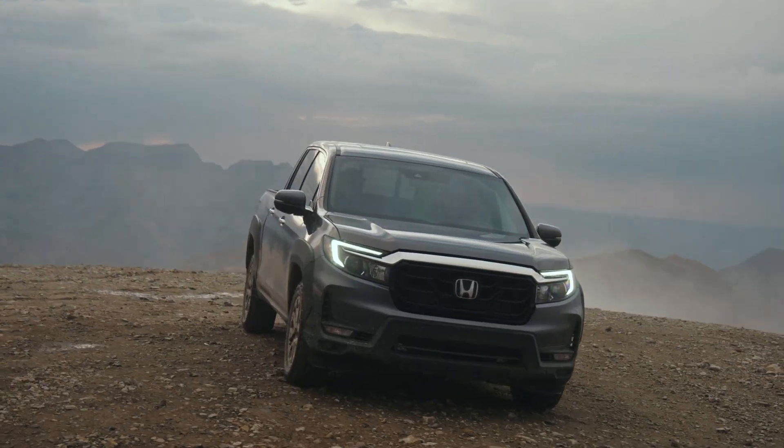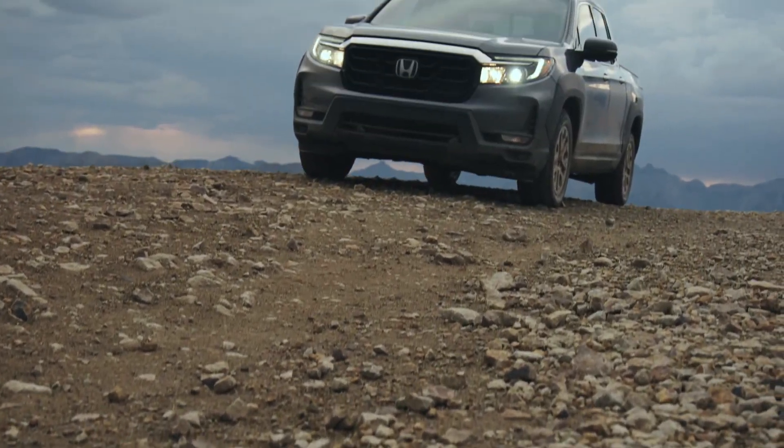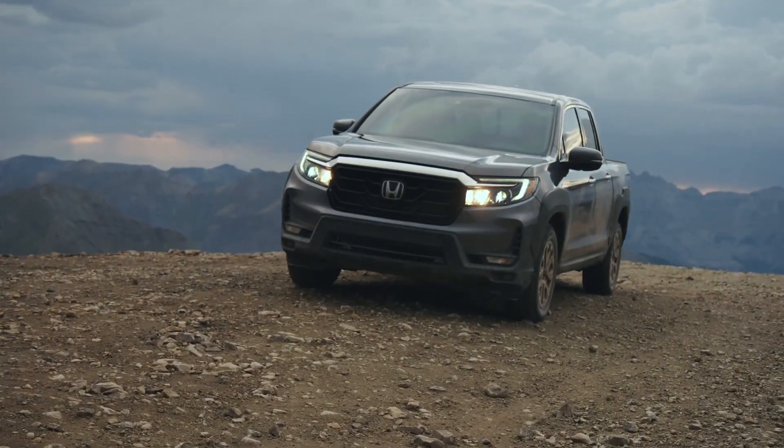The Ridgeline also comes with a dual-action tailgate and a washable, lockable in-bed trunk, offering 7.3 cubic feet of extra storage under the bed floor.